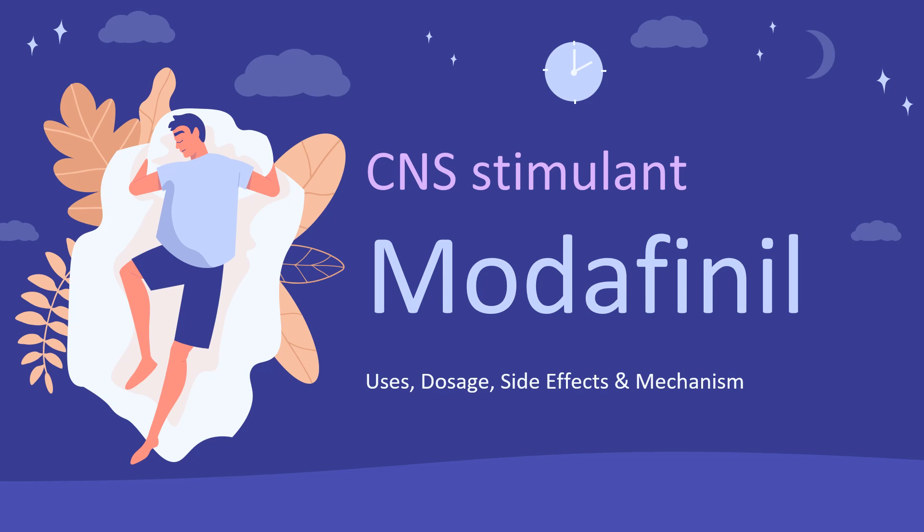In this video, let's find out: What is Modafinil? What is Modafinil used for? Contraindications. What are the side effects of taking Modafinil? How does Modafinil work? How to use Modafinil?